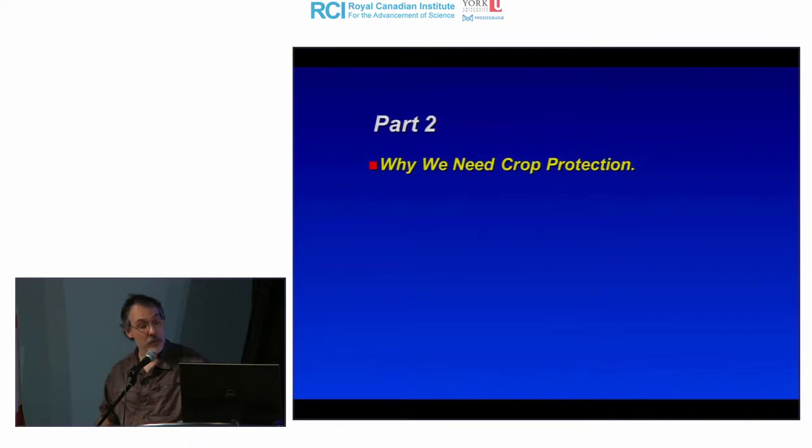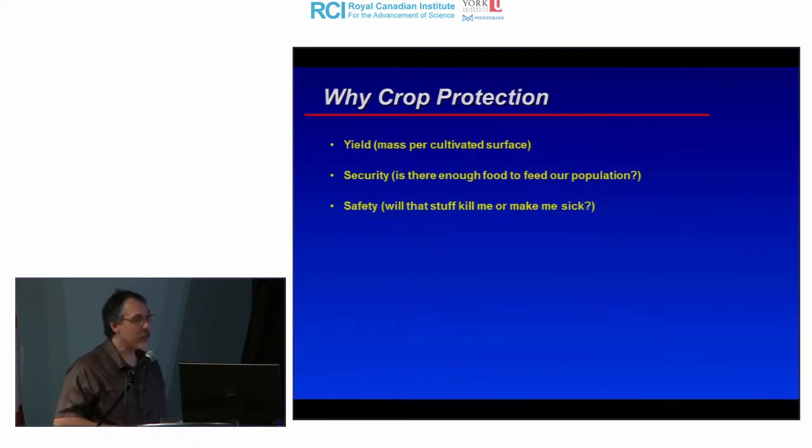Part two: why do we still need crop protection today? The main reason is yield — maximizing mass of product per cultivated surface area. From this derives food security: having enough food to sustain your population. A less-often-discussed reason I want to highlight today is food safety — whether what you grow is safe to eat, free of harmful substances. It's an important reason for crop protection that isn't talked about as much.